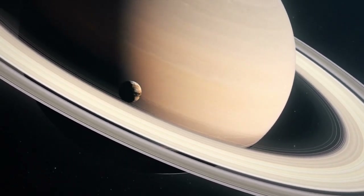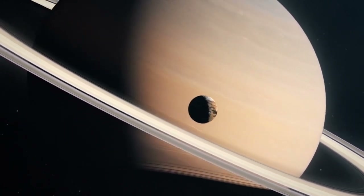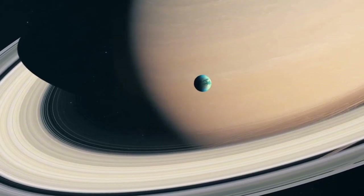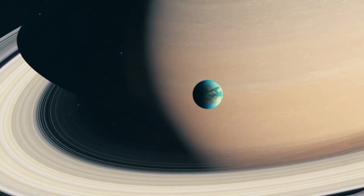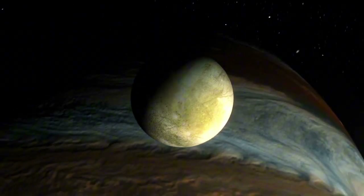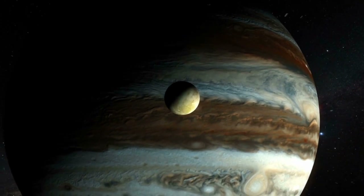Titan conceals many of its secrets, but today we will turn our attention to its amazing landscape. The surface of Titan is composed mainly of water, ice, and some organic matter. It is geologically young and mostly flat, with the exception of a small number of mountainous formations, craters, and cryovolcanoes. For a long time, the dense atmosphere surrounding Titan made it impossible to see the surface of the moon until the arrival of the Cassini-Huygens space research mission.